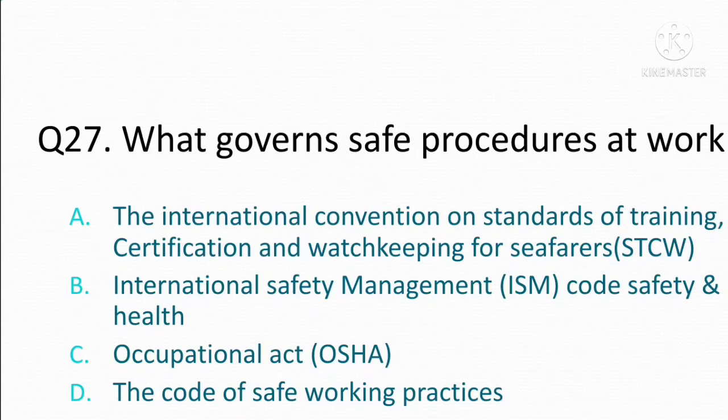What governs safe procedures at work? Option A: the International Convention on Standards of Training, Certification and Watchkeeping for Seafarers. Option B: International Safety Management Code safety and health. Option C: occupational act. Option D: the Code of Safe Working Practices. The correct answer is Option D: the Code of Safe Working Practices.